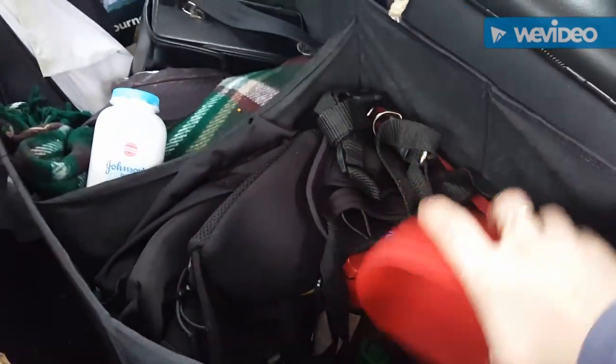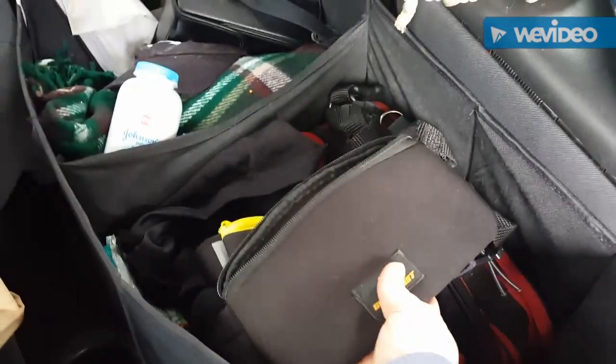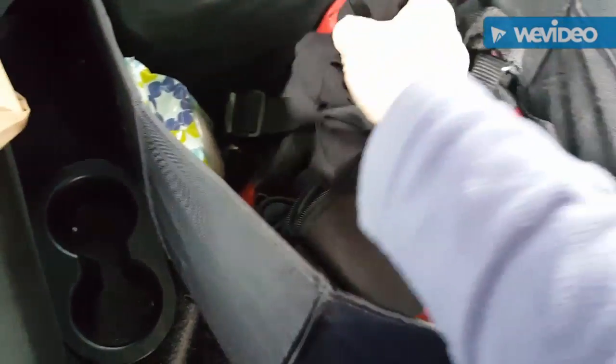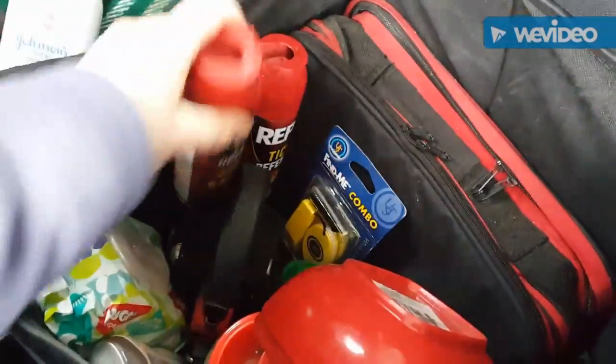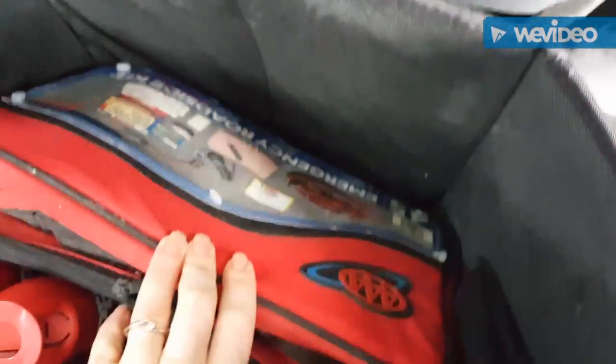I have snacks — beef jerky and a lot of granola bars. I try to buy the higher-protein ones. I've also got a couple of bowls for the dog, dog water, and dog food. I have two or three fanny packs to keep random stuff in, a belly band, sunblock, baby wipes, two dog leashes, and a harness. Ticks — yes, we've had plenty of experience with those.